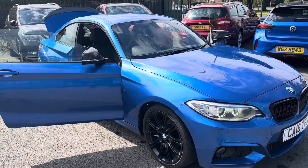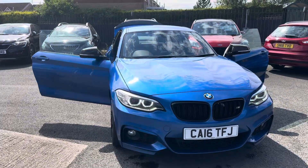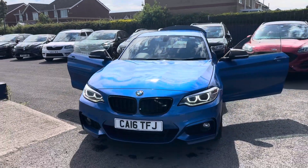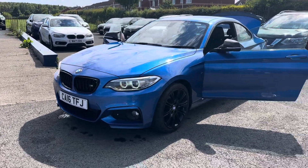Hello and welcome to Alex Hot Cars in Guidepost. I'd like to present this beautiful 2016 16-plate BMW 2 Series 218i M Sport. It's only covered 51,000 miles and has an excellent service history.